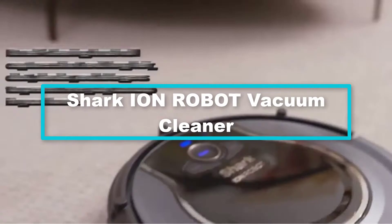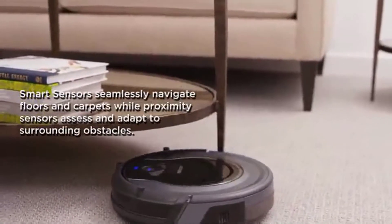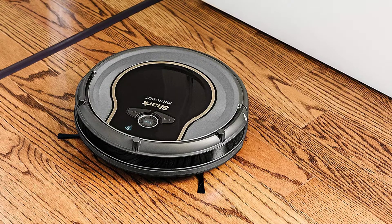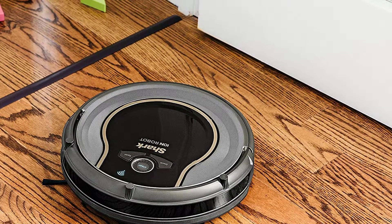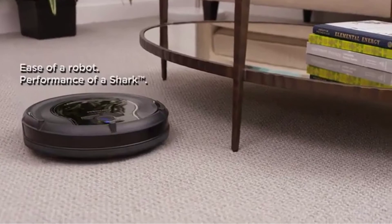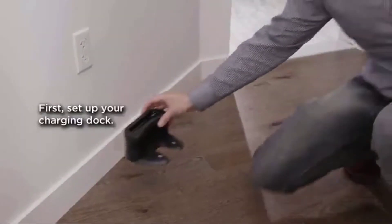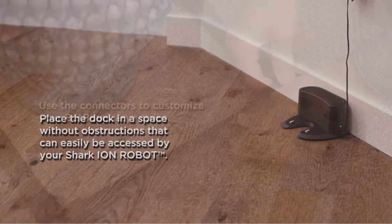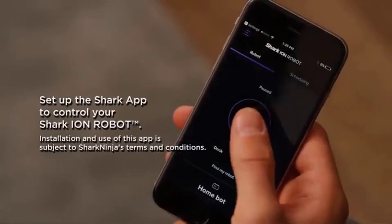At number 2, we also have the Shark ION robot vacuum cleaner, which similarly comes with smart sensor navigation, a self-cleaning brush roll, and two side brushes to clean dust, dirt, large debris, and pet hair on carpets, floors, edges, and corners. It supports Alexa and Google Assistant voice control, and its self-cleaning brush roll captures short and long hair, dust, dander, and allergens. Proximity sensors allow it to navigate and adapt to surrounding obstacles.